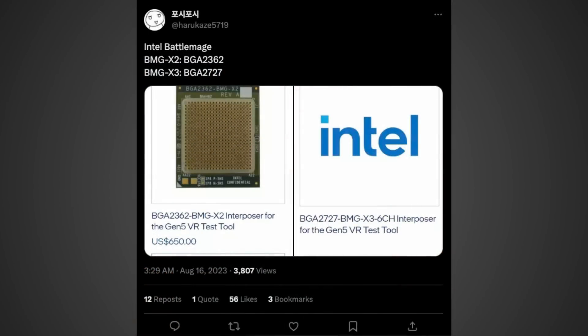There was some new info posted on Twitter by the leaker harukaze5719 not too long ago, where he actually has what appears to be the interposer for the upcoming Intel Battlemage GPU. Of course nothing's confirmed, so take this with a grain of salt, however all of this is definitely starting to add up.